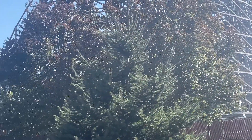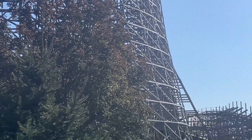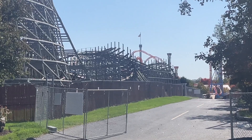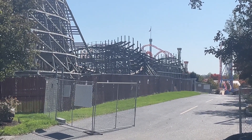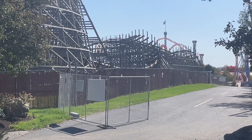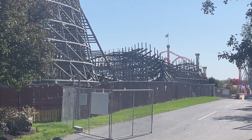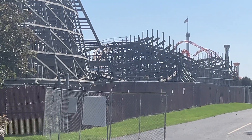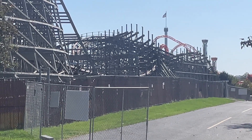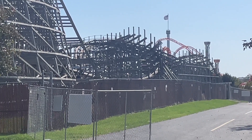Look at that — the second turnaround drop. So you came down the first drop and went into the first turnaround. All this track, all the way back here going down into the final turnaround, is now all gone. It's just all supports. It looks like they're ready to put the RMC truss system, or whatever it's called — the cross ties, the supports going across the track.